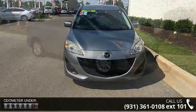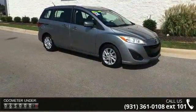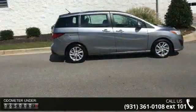This vehicle comes with a reliable 4-cylinder engine, connected to a smooth shifting automatic transmission. Enjoy these notable features: